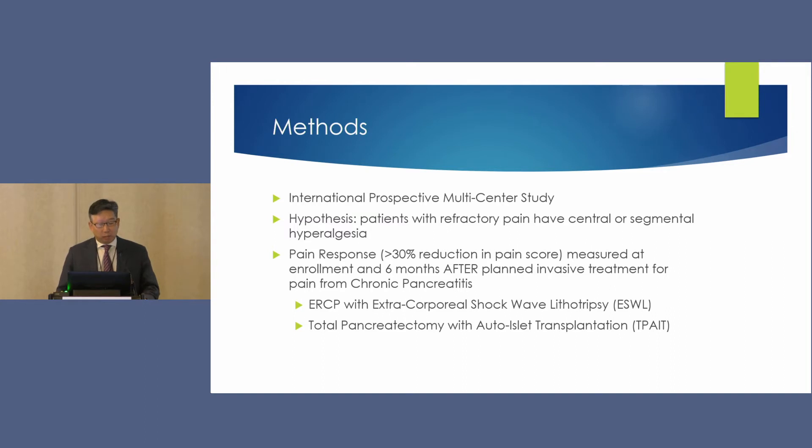This international prospective multi-center study hypothesized that patients with refractory pain may have central or segmental hyperalgesia. Pain response was defined as a 30% reduction on a VAS pain score. Patients were enrolled prior to undergoing invasive therapy — most commonly ERCP with ESWL or surgical resection or total pancreatectomy with islet auto-transplantation — and pain was reassessed six months later. PQST was performed at enrollment, and the investigators determined to what extent it predicted treatment response.